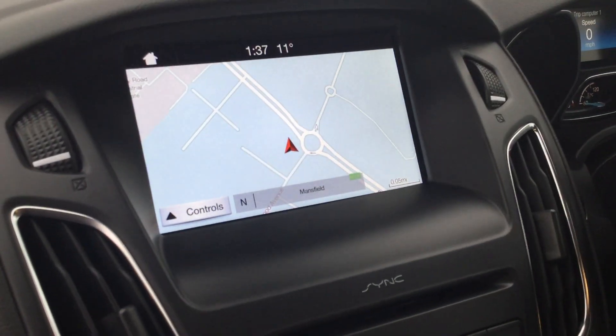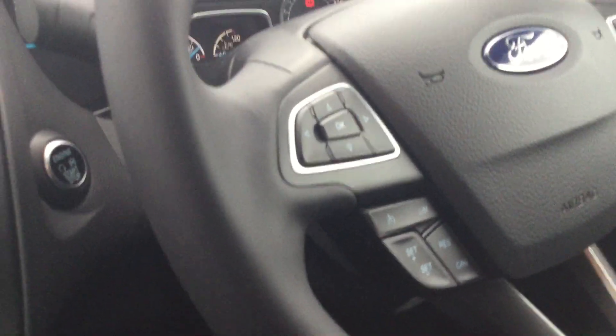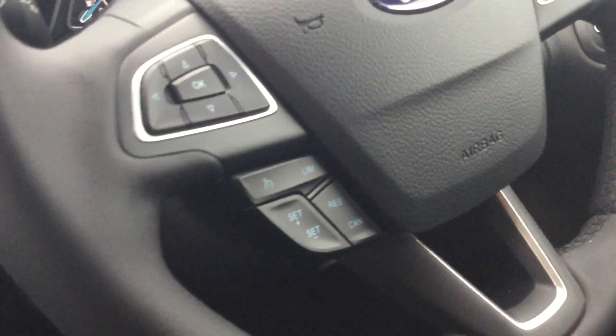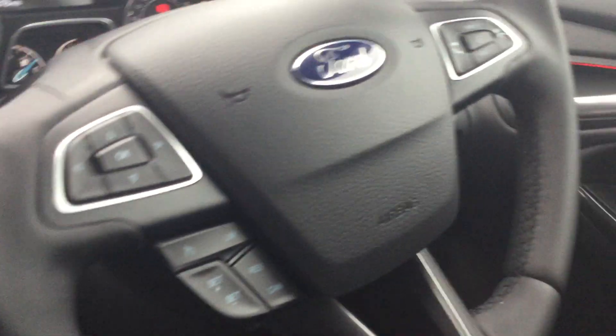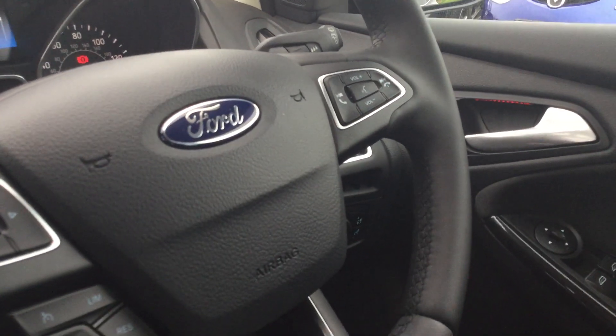Microsoft Sync 3 satellite navigation system. Steering wheel function controls. Cruise control and speed limiter. Bluetooth audio. Bluetooth telephony and volume control.